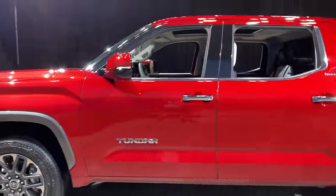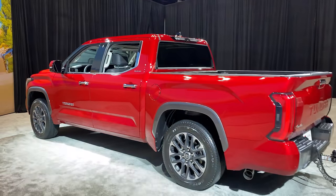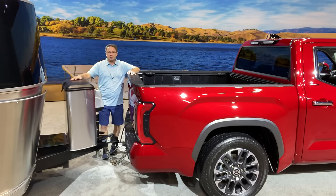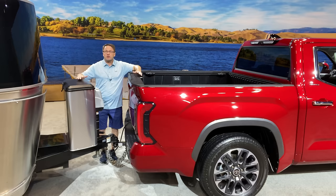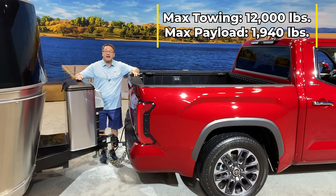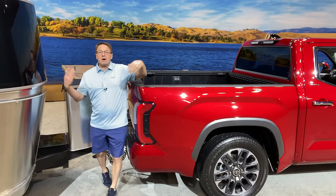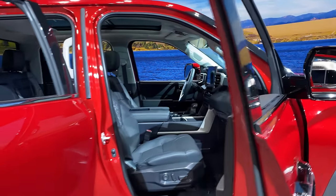And of course, towing capacity — why wouldn't that be important, especially if you're pulling this Airstream? Towing capacity on the 2022 Tundra is up to 12,000 pounds with a maximum payload capacity of 1,940 pounds. It just depends on the trim and the configuration. Time to look inside the truck so we can see what the Limited is all about.